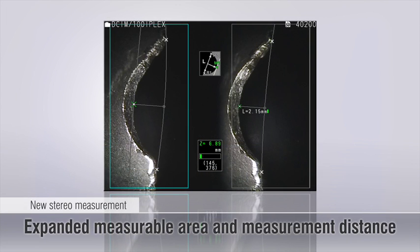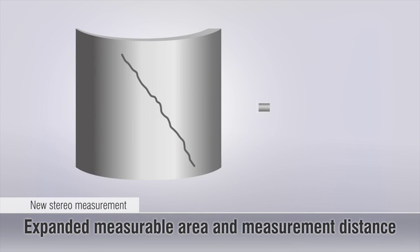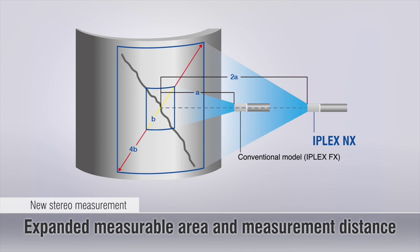The enhanced stereo measurement feature ensures accurate and reliable defect detection at any target angle. New optics provide a greater field of view that is approximately four times larger than what is available on conventional video scopes. The iPlex NX allows these measurements from two times further than conventional video scopes.